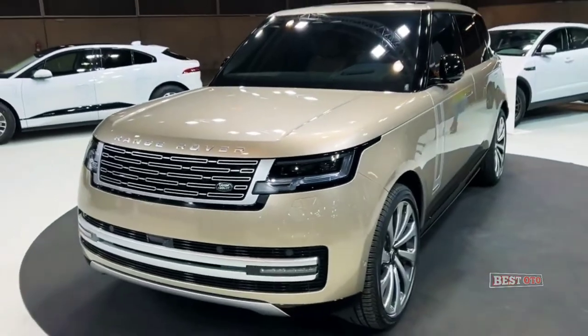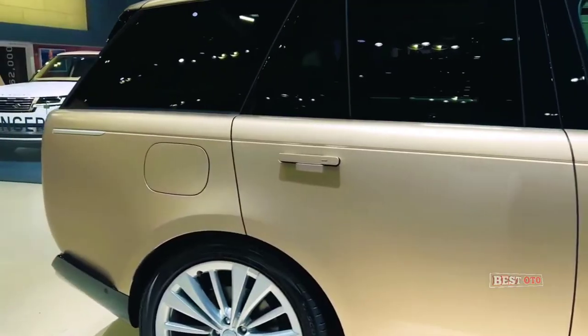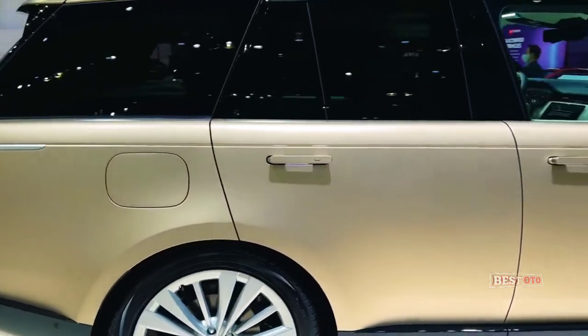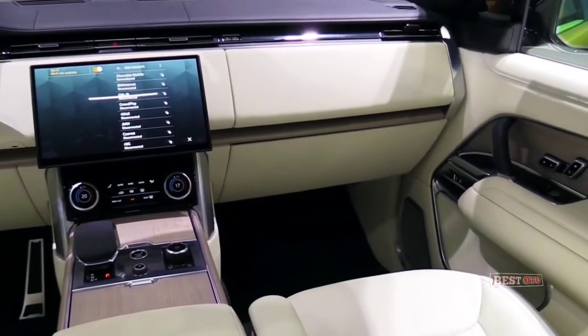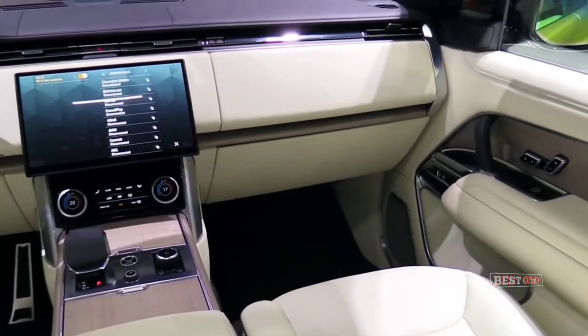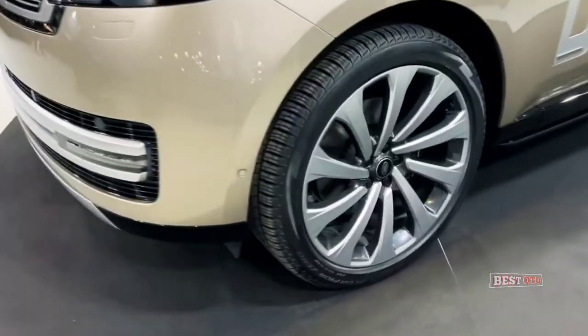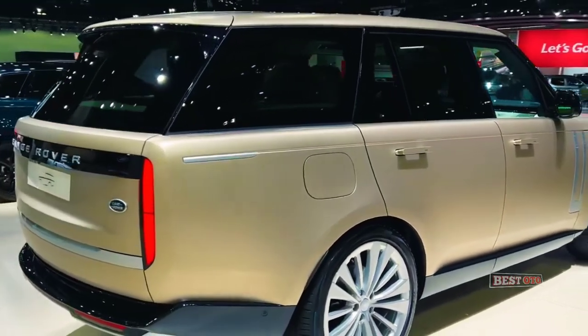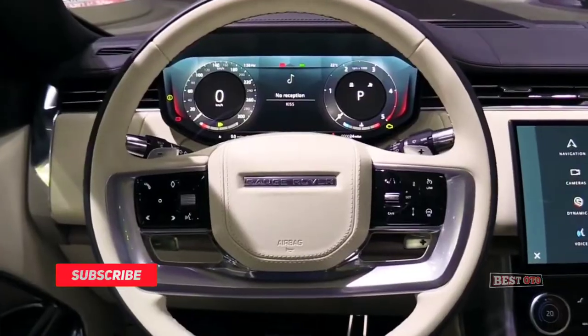The new 2022 Range Rover is bigger and more sophisticated, riding a 75mm longer wheelbase, now at 2,997mm. The regular Range Rover measures 5,052mm from bumper to bumper, while the long-wheelbase model has a wheelbase 200mm longer than before, now at 3,197mm, and measures 5,252mm in total.